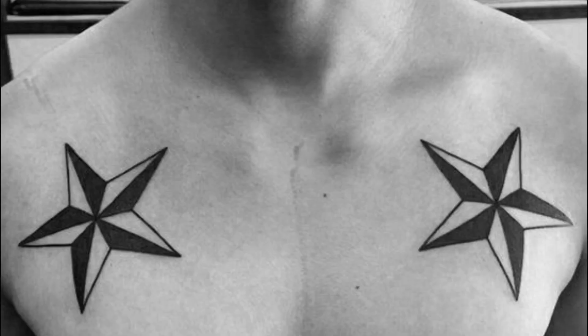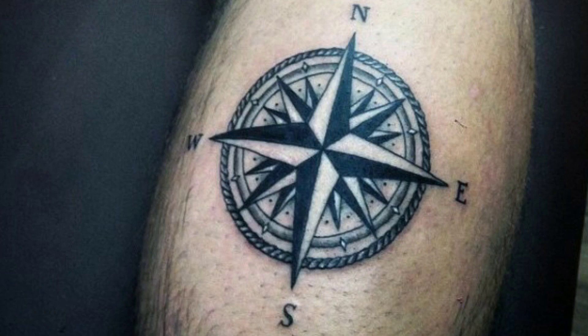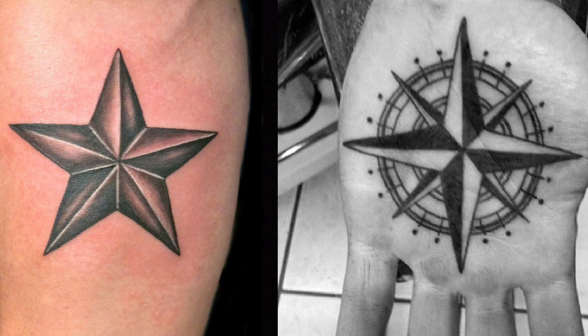Sitting tight in our number 9 spot, just like the Compass Rose, it's the Nautical Star. The Nautical Star is a symbol for sailors to always be able to find their way home. A Nautical Star is a five-pointed star with dark and light sides counter-changing to resemble a Compass Rose.